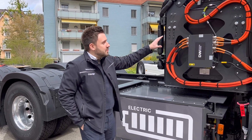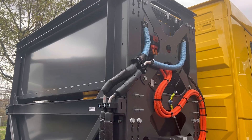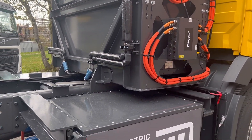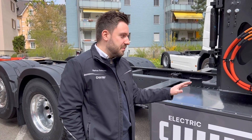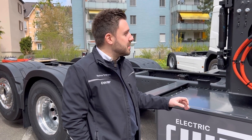You see, we do have batteries installed behind the cab — that's up to 750 kilowatt hours. And we do have flexibility for technical peripheral equipment over here if needed. You can easily drive 400 kilometers with that vehicle, maybe 500. That's easily feasible.